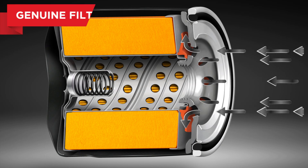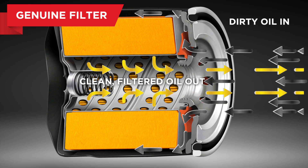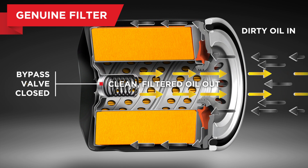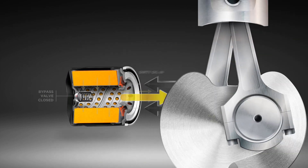A genuine oil filter protects your engine from damage. Dirty oil flows in and filtered oil flows out. Clean, healthy oil is the lifeblood of your engine. Genuine oil filters ensure your engine is lubricated to perform as it should.